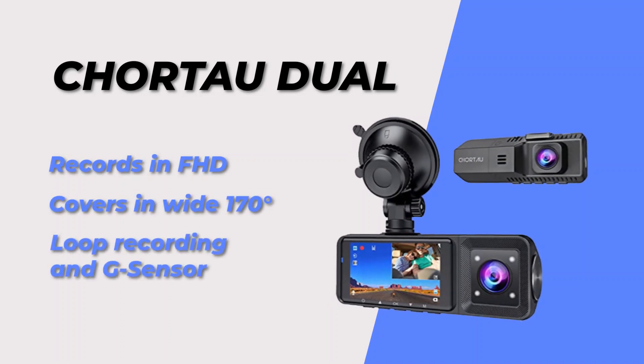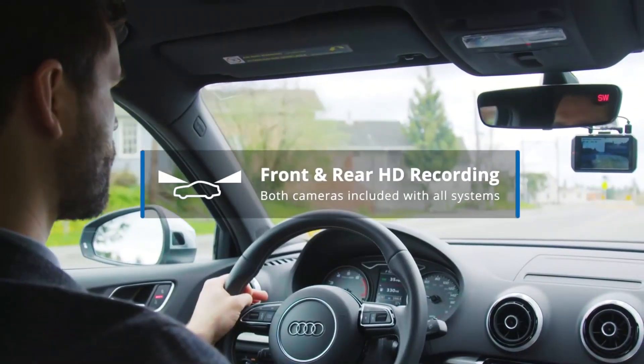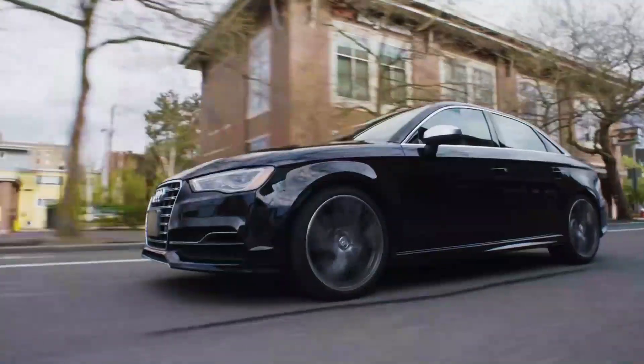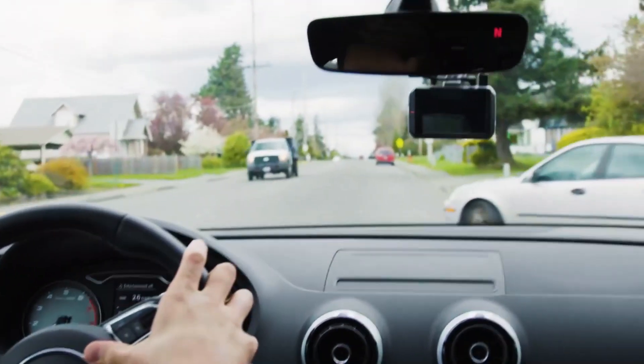At number 9, we have the Chorto Dual Dashcam. This dashcam is a great option for those who want both a front and rear-facing camera. It records in 1080p and has a 107 degree wide angle lens for both cameras. It also has features like loop recording and a G sensor.